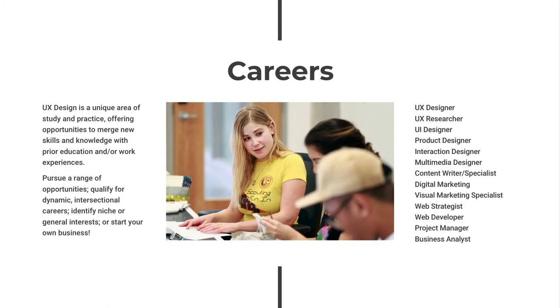UX design is a unique area of study and practice that can offer opportunities to merge new skills and knowledge with prior education or work experience. Graduates of the User Experience Design Certificate can qualify for dynamic, intersectional careers. Students complete a professional portfolio using projects completed during the program, which can help identify both niche and general interests to prospective employers. Depending on the level of work achieved, quality of portfolio, as well as previous education and experience, graduates can pursue a range of opportunities or create their own career path.